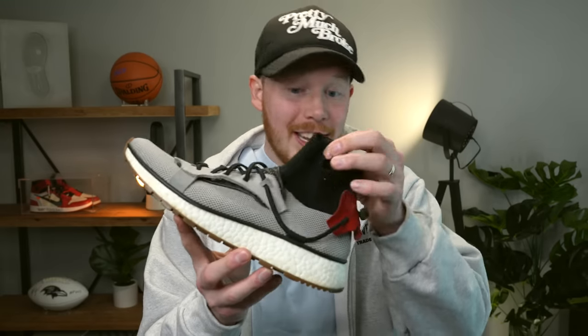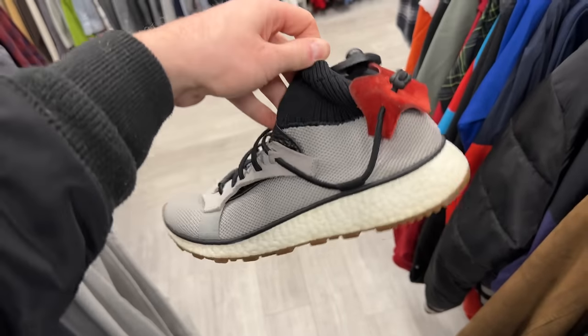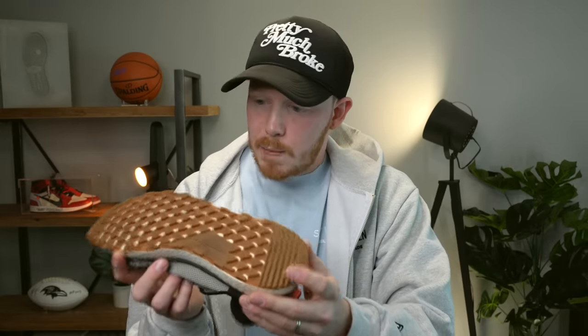Plato's Closet never ceases to amaze me — most of the time they have amazing stuff, and if you follow your local Plato's Closet online they usually have deals that really work out. So first I want to show you guys the Alexander Wang Adidas sock things — I don't remember exactly what they're called, but I listed them on eBay. I grabbed these for $20, which is not bad. The heel is a little bit dirty and the midsole has a little bit of yellowing, but there's barely any heel drag. This shoe was retailing for like $250 to $300 when it first dropped. Now it's going for about $50, but if I can make $50 off this shoe that's a net profit of like $20 to $25 — hopefully a quick turnaround.